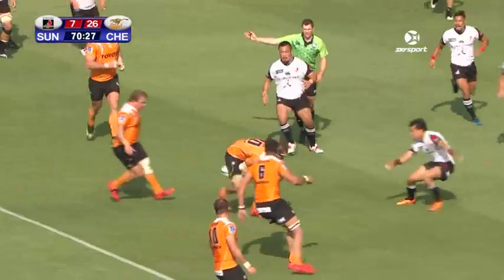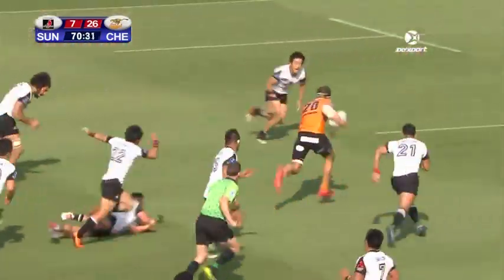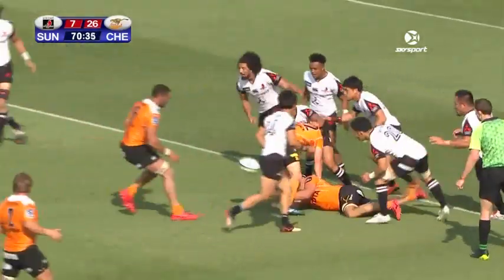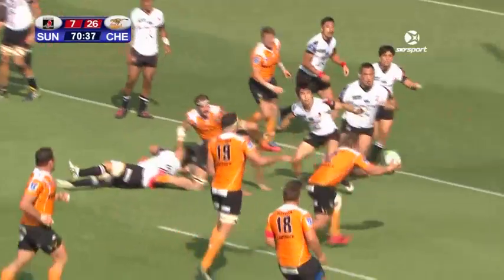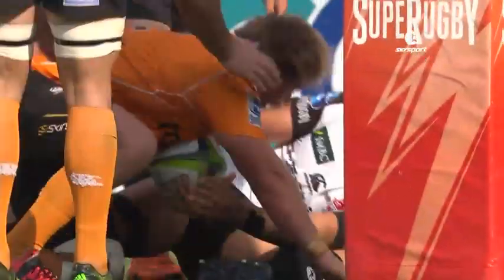The ball goes over the back and won by Jordan. Had to go backwards to go for Jordan Bragg. Strong and fast carry from him as they get the ball out on the right-hand side.